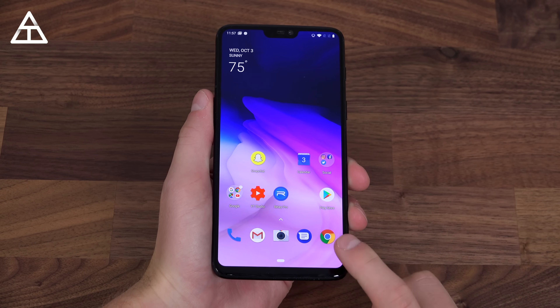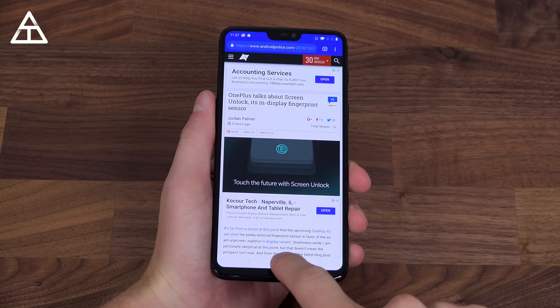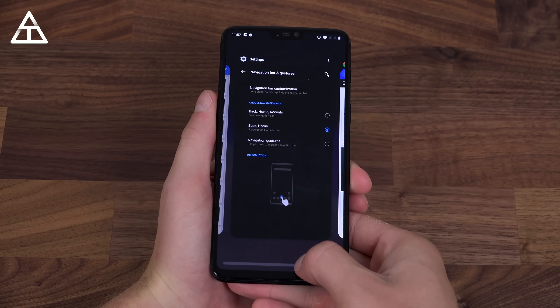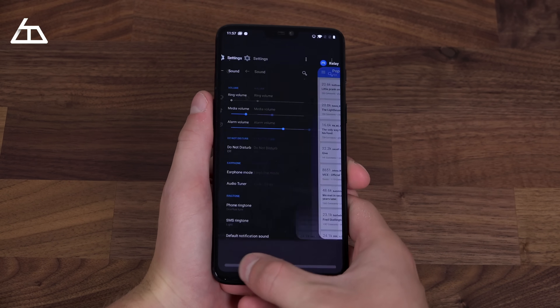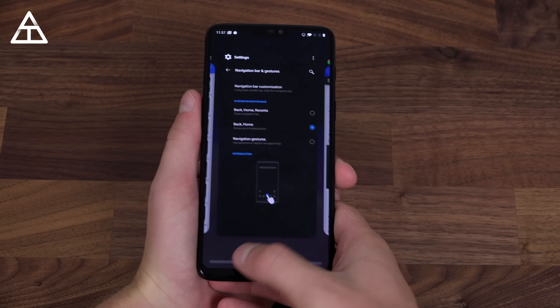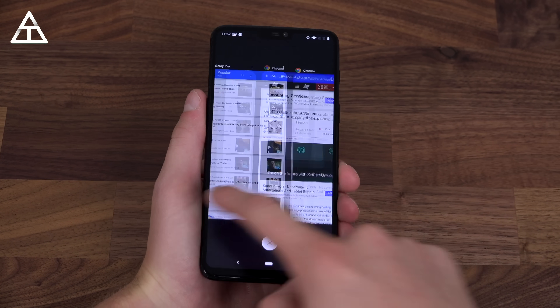If you decide to go with the Android 9 gesture system and want to quickly swap between apps, it's very simple. You just do a quick swipe to the right and let go and it will quickly swap between those two apps. However, if you want to hold down, you can quickly drag between all of your most recent apps — it brings up this bar down at the bottom. So that is also an option to quickly swap between apps as opposed to just swiping up to get to your most recent apps.